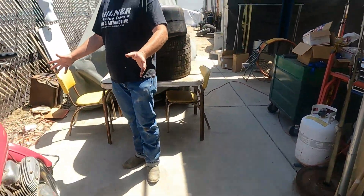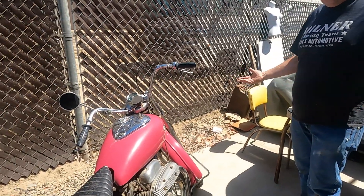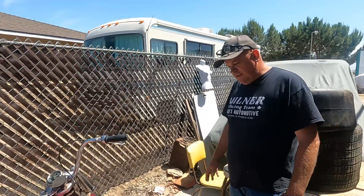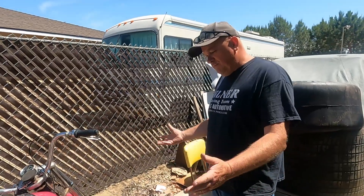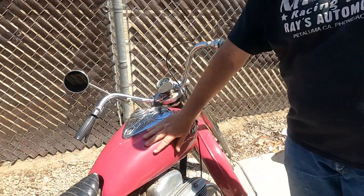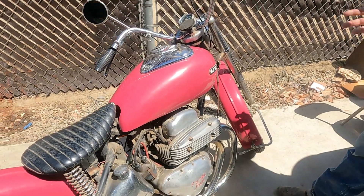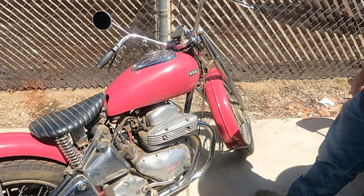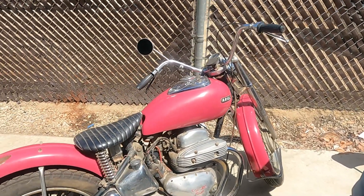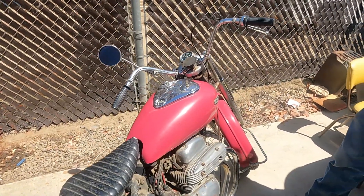I would just get this thing running and wouldn't do anything to it. Everybody can have a restored bike, but very few people can have a bike that looks like this — that hasn't been touched. Or a car. They just look better this way. Anybody can put a new paint job on a car, but to get a bike or car with paint and metal like this — it's got character, it's got a story behind it. It could even be worth more like this than if you fully restored it.